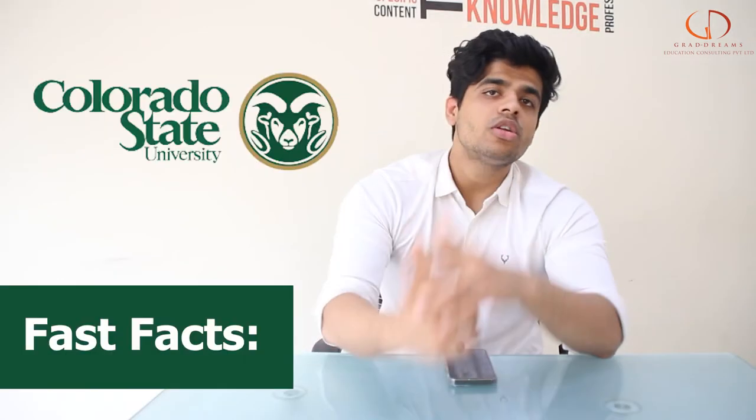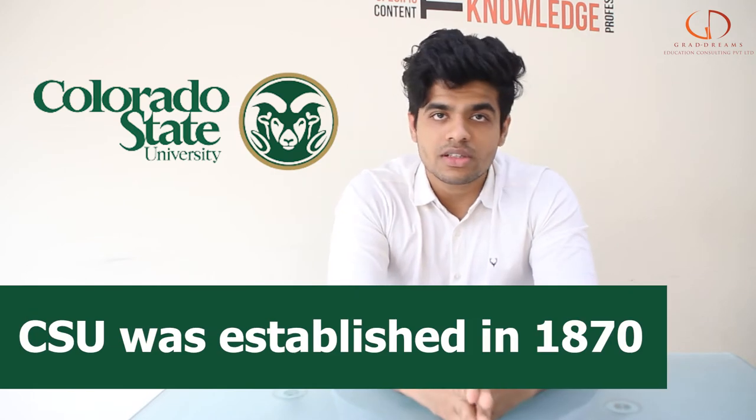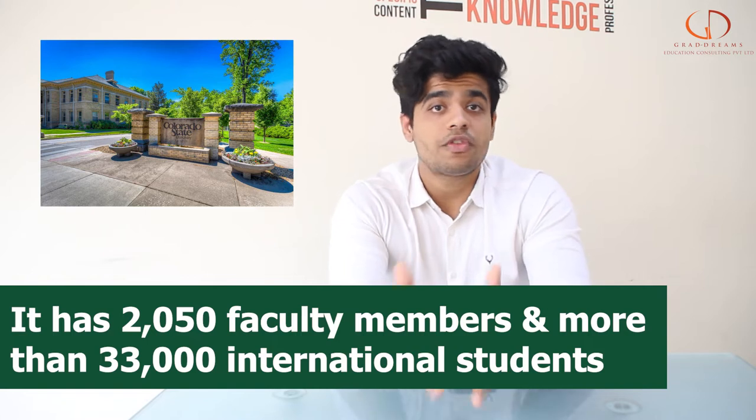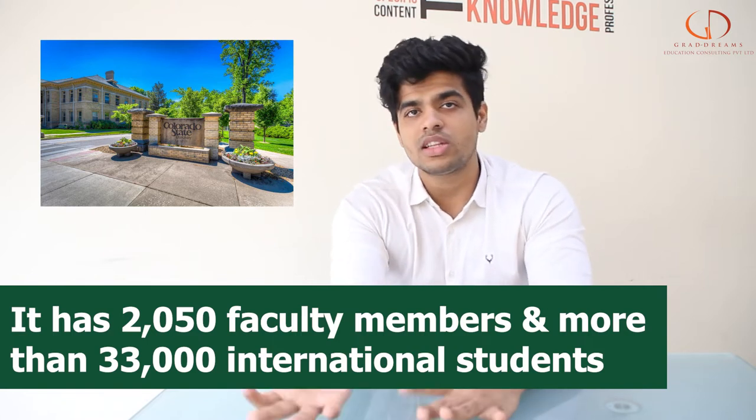Talking about the university, it was established in the year 1870 and is a public research university. It has more than 2,050 faculty members, and more than 33,000 students already study there.